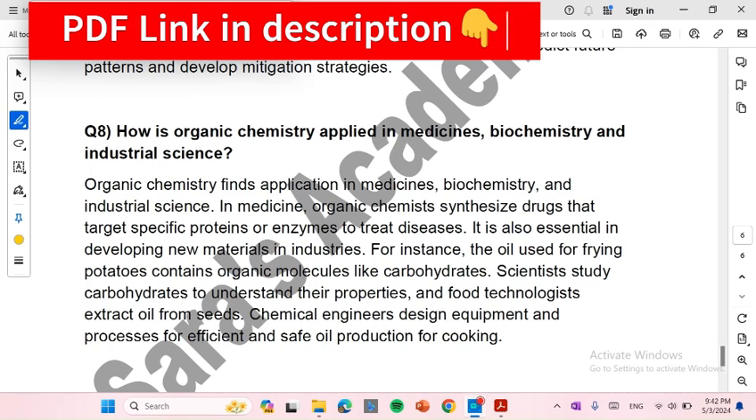If you like this video, please don't forget to like, share, and subscribe. If you want PDF notes so that you can print them, I will give you a link in the description.